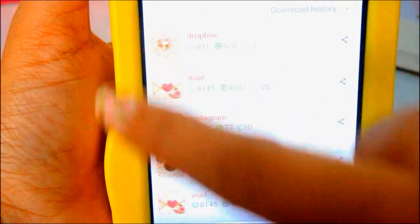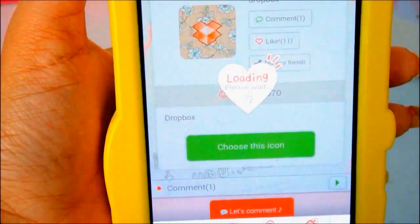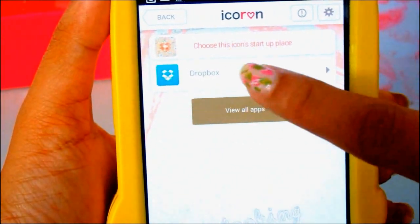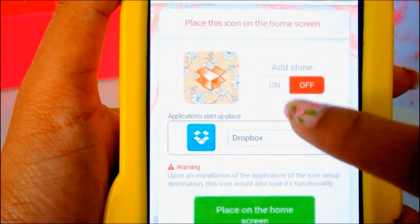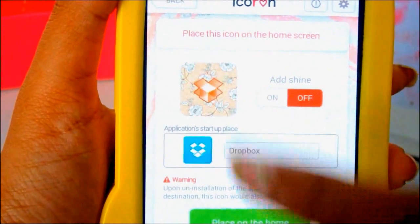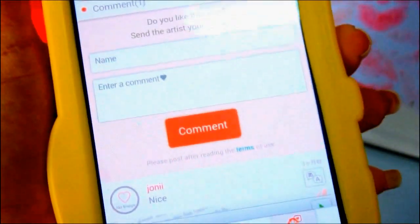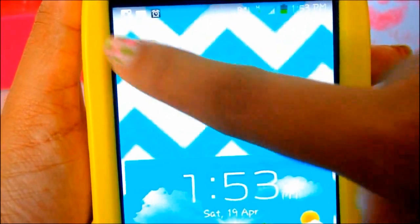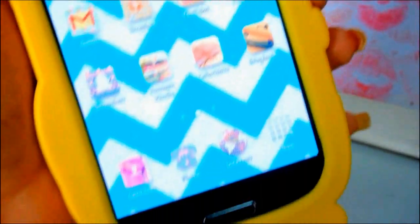That's what I did with the Dropbox icon. You go on the icon, it comes up like this, and you choose the icon. It then shows 'Dropbox' because that's what you chose it for. You click on Dropbox, then place it on the home screen. There's a feature where you can turn the shine on, but I like it off, and then I place it on the home screen. You see 'shortcut Dropbox has been created.' I exit and at the top you can see that little Dropbox icon, which I then put in with the rest of my icons.